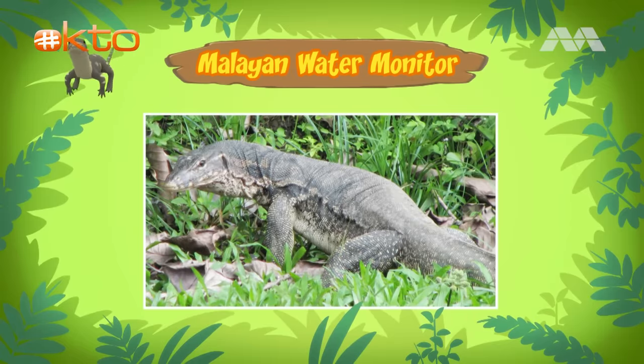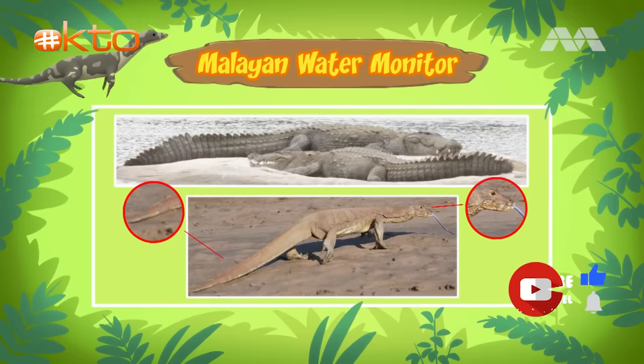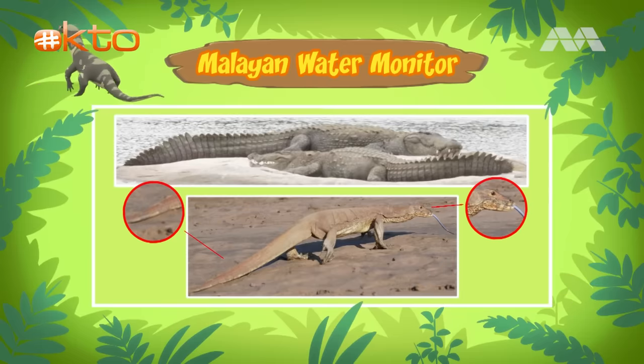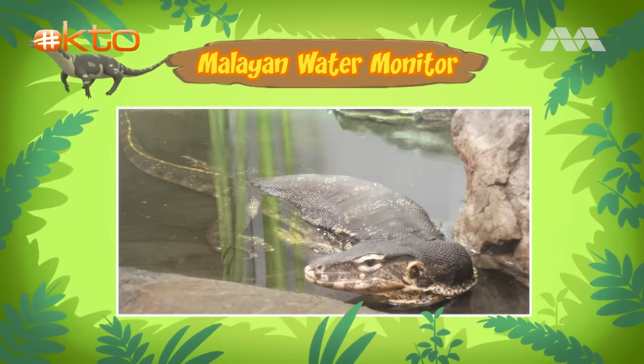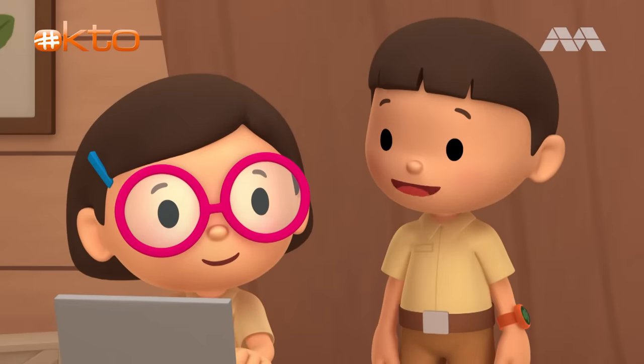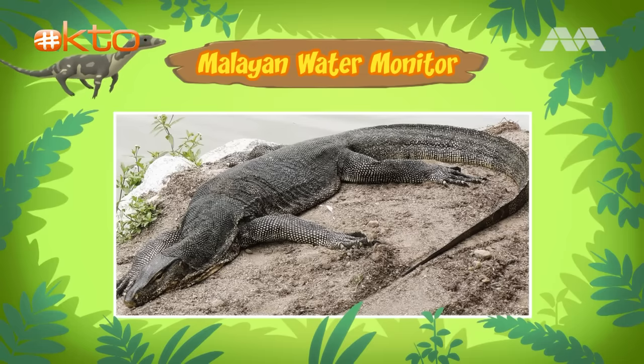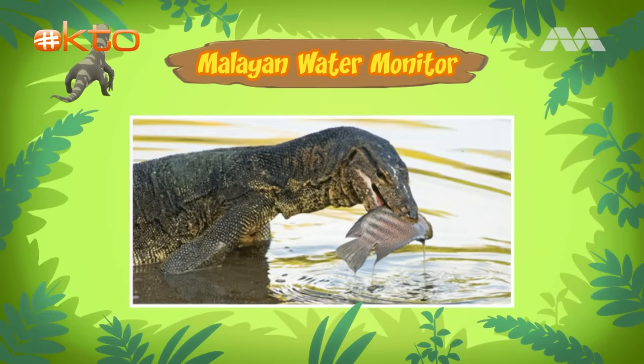Still, it sure looks like a crocodile. It's easy to mistake water monitors for crocodiles, especially when they're in the water. But if you look closely, they are quite different. Water monitors have a shorter snout and a longer, thinner tail compared to crocodiles. But like crocodiles, water monitors are often found near water and are excellent swimmers. This is because the long, powerful tails of water monitors are used to propel them through the water. Water monitors will defend themselves if they feel threatened.